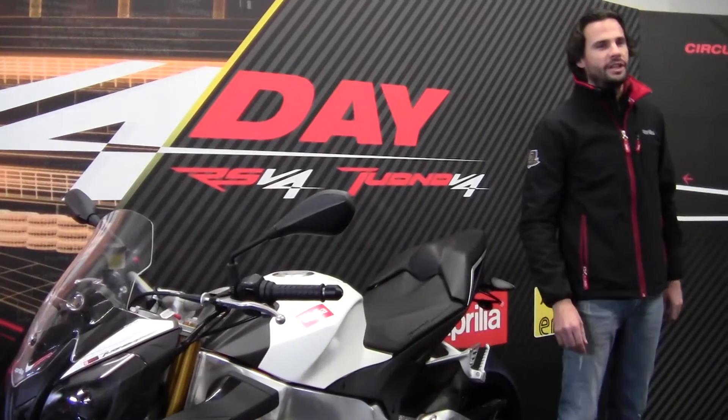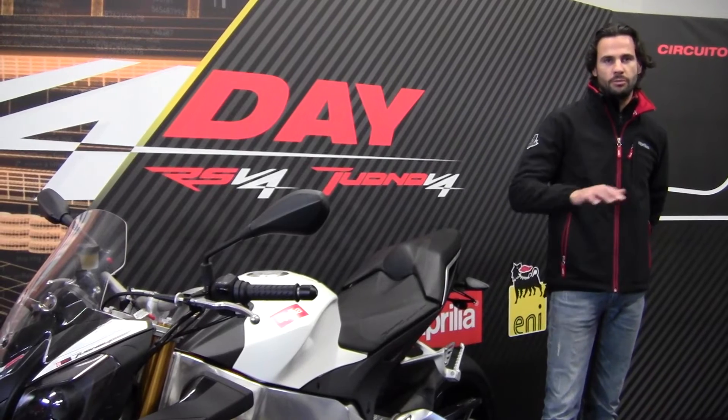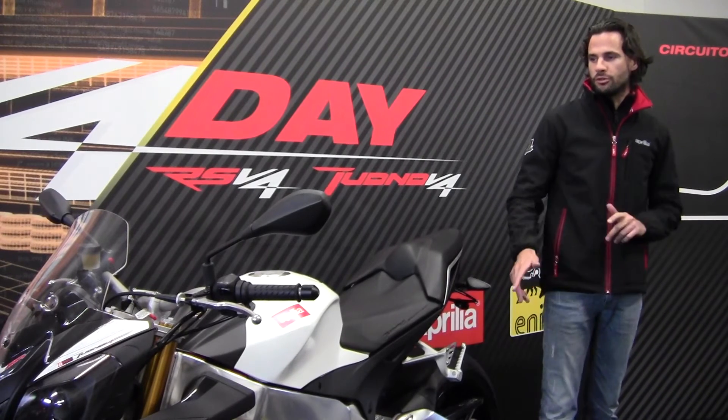Hi everybody. My name is Andrei Aravicci-Arminio and I am responsible for the electronics for the Motorcycle Technical Center in Piaggio Group.